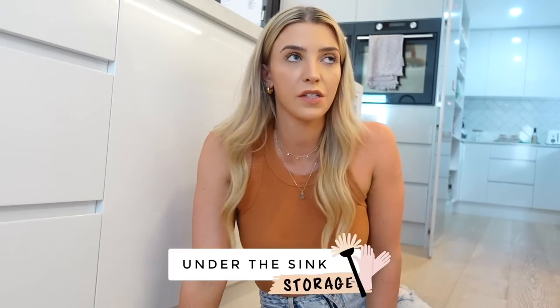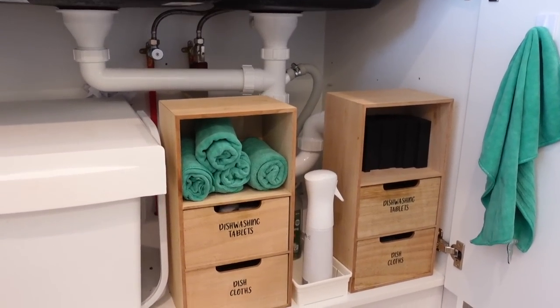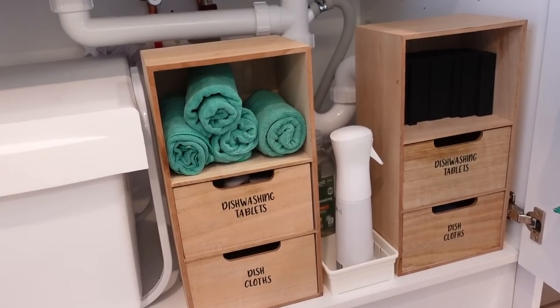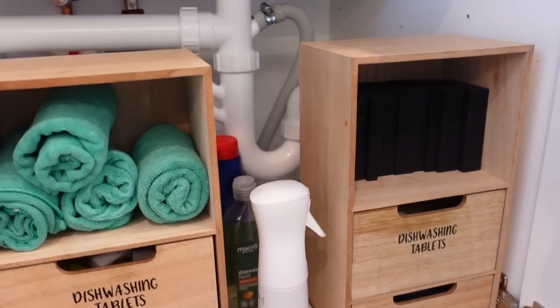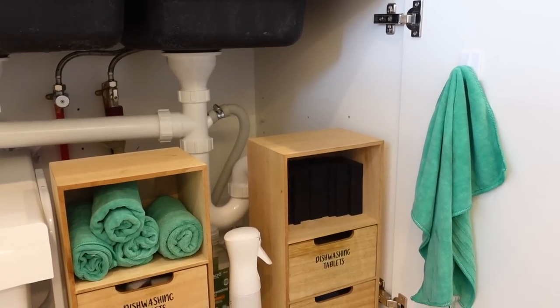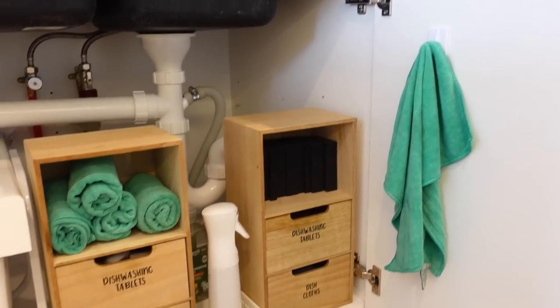Moving on to under the sink, which can be the hardest place to organize — it's very awkward. I'll show you two different ways: the butler's pantry sink and the smaller one. For the smaller one, I don't have a lot of space, so always go up if you haven't got much width. I got these wooden drawers from Kmart many years ago — they don't sell them anymore, but you can find similar items. You can also use a Lazy Susan under the sink. In here I've got dishwashing tablets, dish cloths, cleaning cloths, and sponges. I'm also using a command hook to hang cleaning cloths — great for rentals too since you can remove them. I absolutely love command hooks for brooms, clothes storage, and wardrobe space.